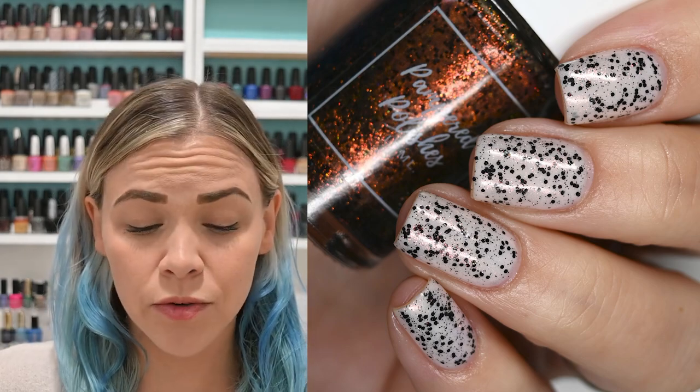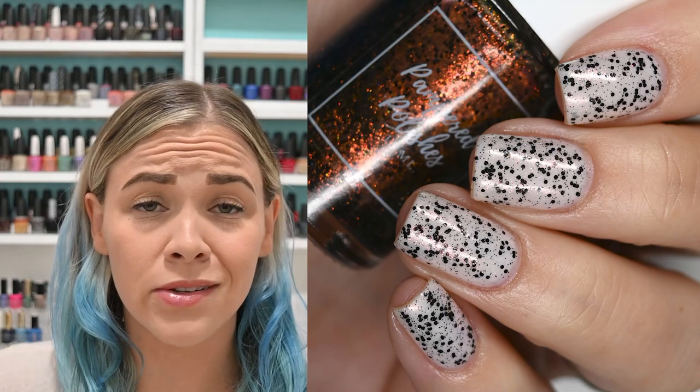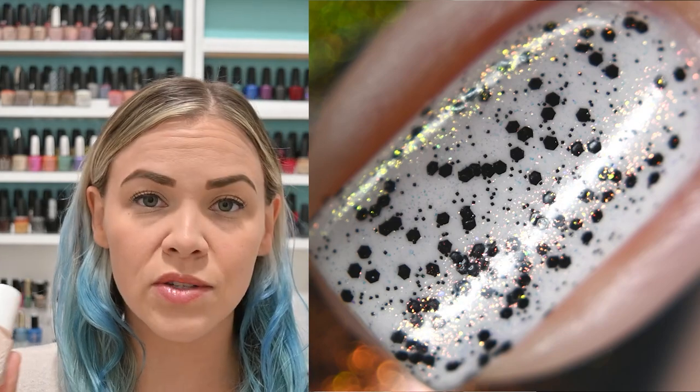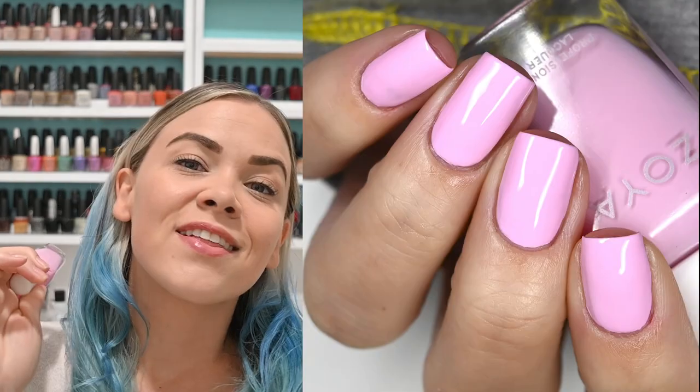I wore this one for a long while — I had it on for a solid week of the month and really enjoyed it. I did top it off with a glossy top coat. So you'll see two coats of Essie's Ballet Slippers topped with one coat of Pampered Polishes Seeing Spots.